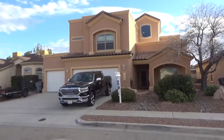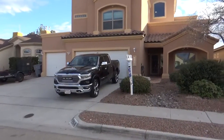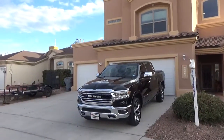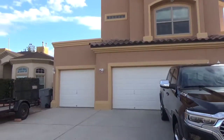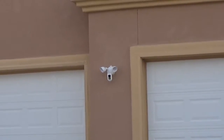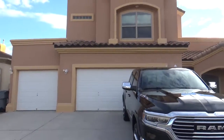He seems to be tech savvy, so there are a lot of tech gadgets he's going to leave. He has the Ring.com security system — a full security system. In between the single car garage and double car garage, there is a spotlight camera that pops on when someone walks by and starts recording. That will stay with the house.